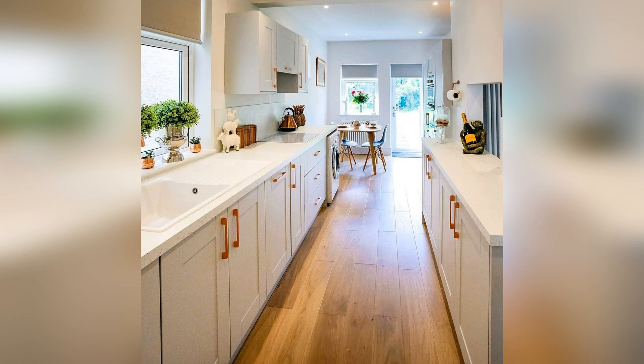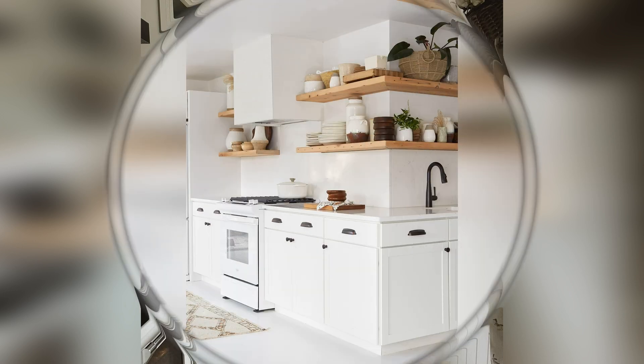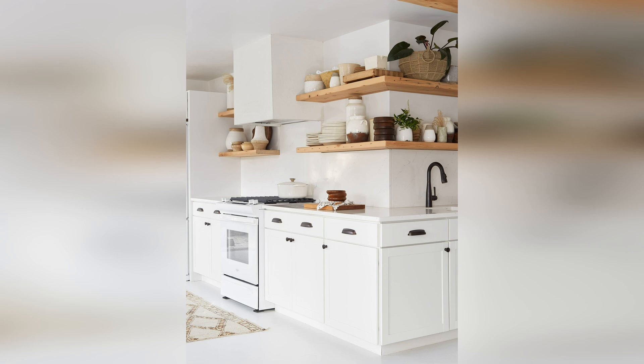This galley kitchen looks perfectly streamlined thanks to white counter-to-ceiling tile that coordinates with white cabinetry. The tiles brighten the small space to make it look bigger. Choosing a tile with some sheen helps add depth and dimension to a galley kitchen.